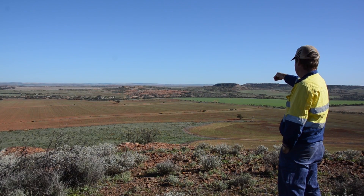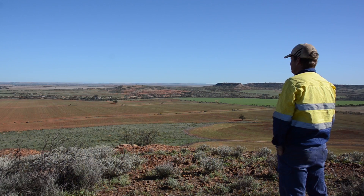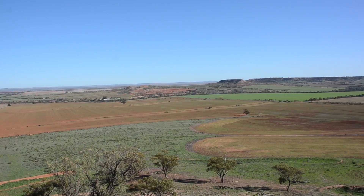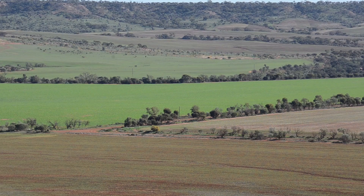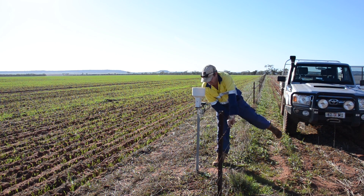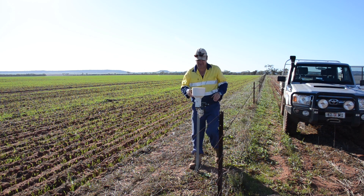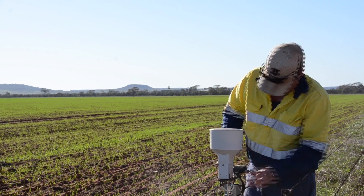Dry years and an analytical business brain was all the encouragement Western Australia grower Darren Lee needed to investigate the advantages of digital technology in agriculture. Mr Lee, who farms a 6,500 hectare mixed cropping and sheep enterprise near Mingenew, has reaped the benefits of installing soil moisture probes.